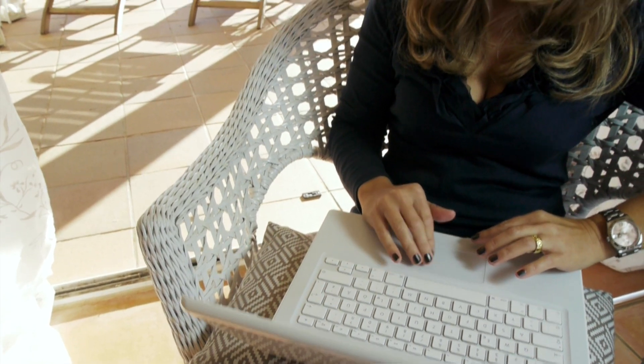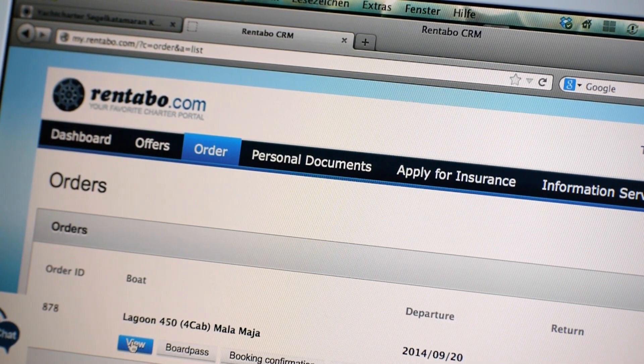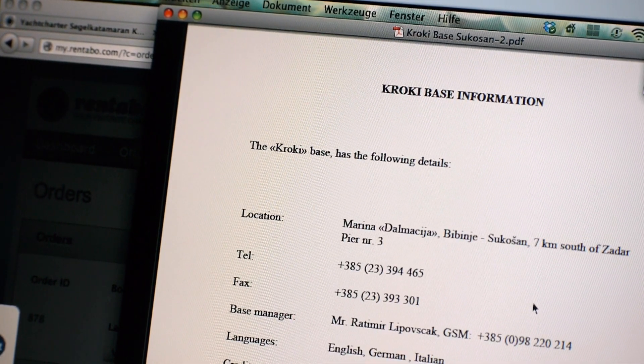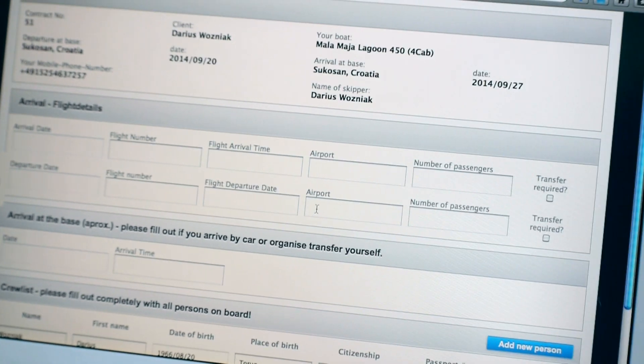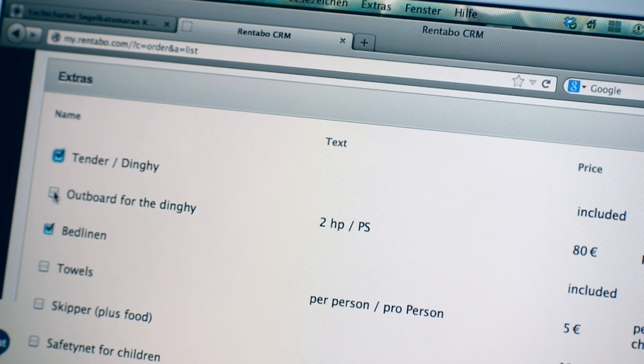Now I have to pay the deposit via bank transfer and the final payment 4 weeks before departure. Now I have full access to my client account in myrentable.com. Here I find information about the base and area, as well as the crew list to fill out and the list of extras which I can order comfortably later.